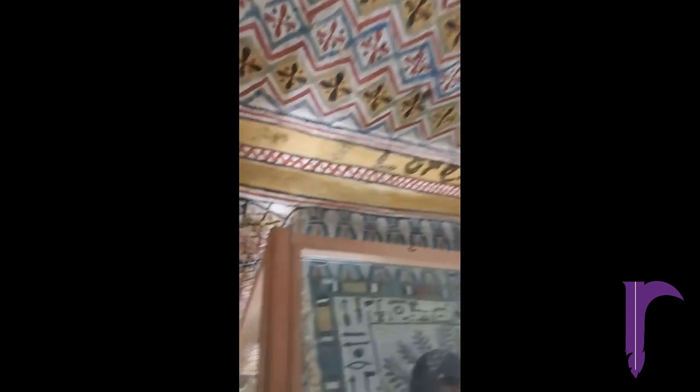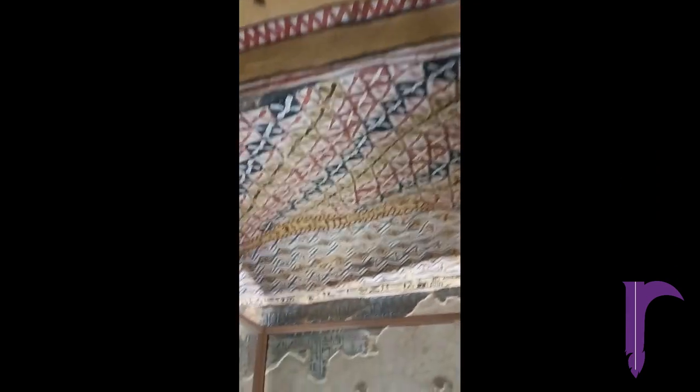From the lavish decorations inside this tomb, it's clear that Senefer was a well-to-do individual when alive. Despite being small, the tomb was indeed well decorated.